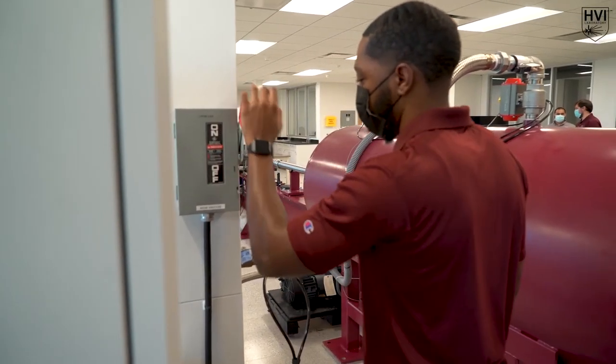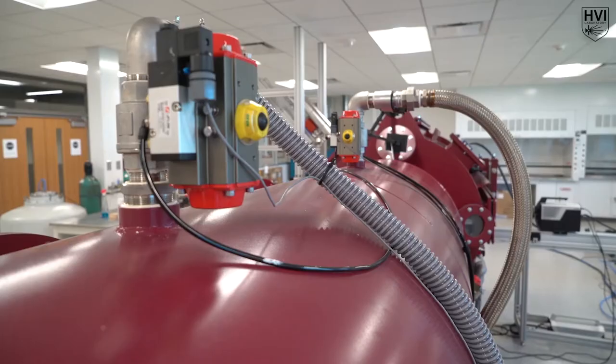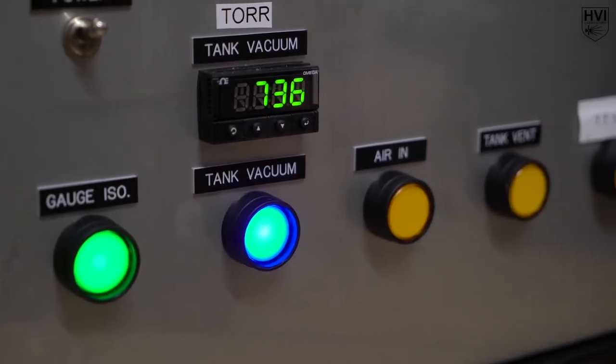Once the central breech has been assembled, the blast and target tank vacuum procedure is initiated from the control room by the remote control pneumatic valves. Our main vacuum pump can achieve approximately one thousandth of an atmosphere in 20 minutes.